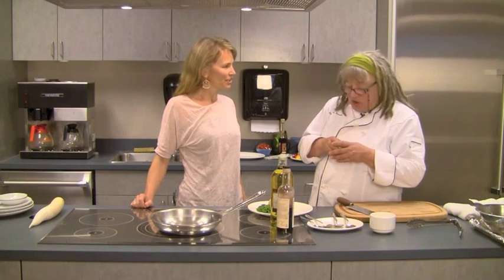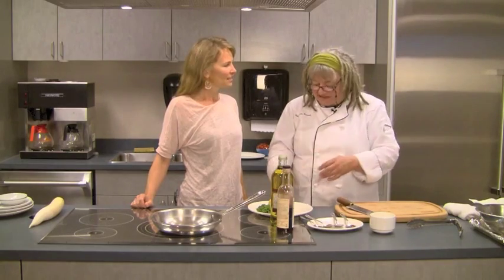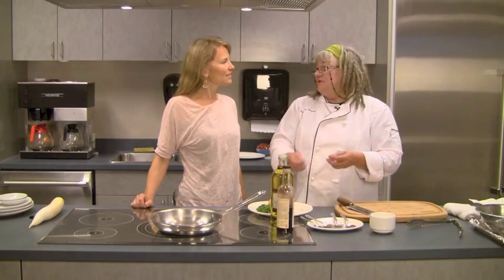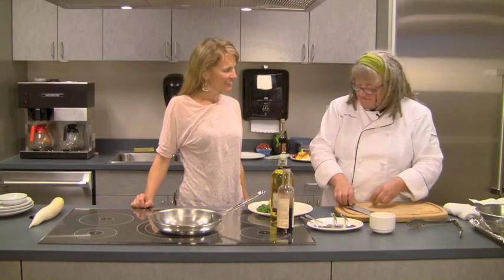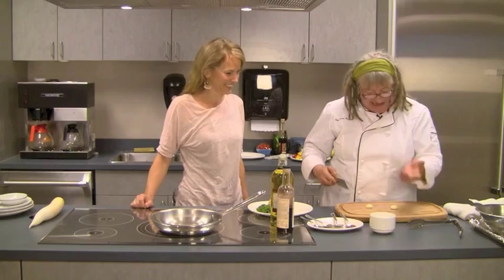Not a lot of people use sardines. No, they don't. But they're fabulous, especially when they're in season. They're just wonderful fish to use. Let's get started. They're inexpensive. Even better. Exactly.